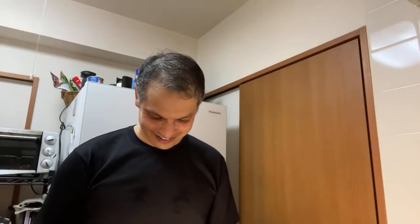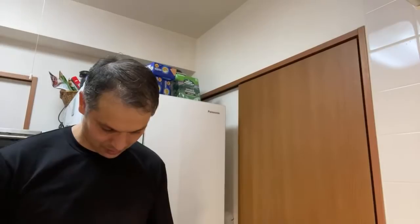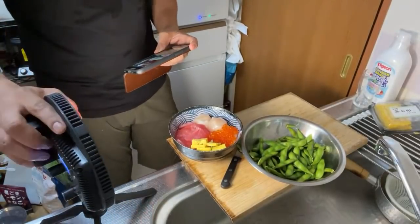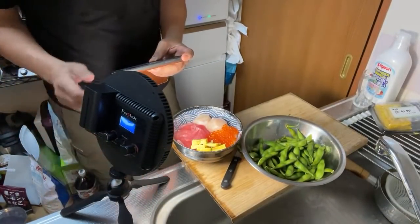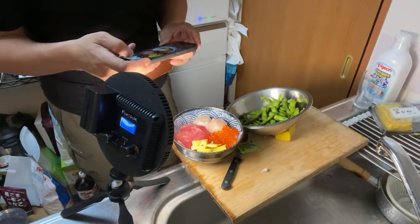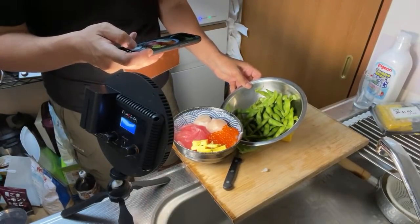Wow, that looks pretty good. I'm impressed so far with my ability to make this. Right now I'm just trying to get a good shot for the thumbnail — it should look better. Look at the kaisendon! The edamame there — yeah, that's pretty good. Homemade. That's pretty nice.